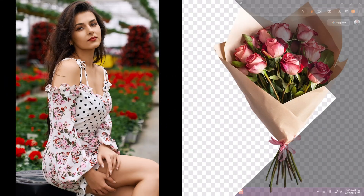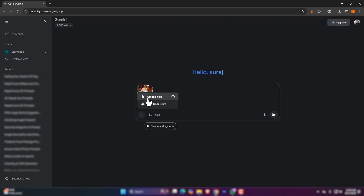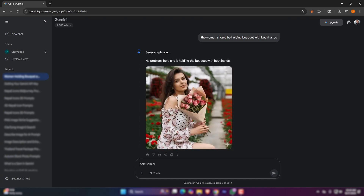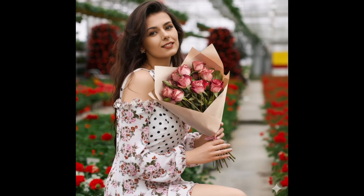I have taken a girl and a bouquet. Let's upload it to Gemini and add a prompt asking it to combine. It takes a few seconds to generate. Here it is — a combined image. The result is great and both images are seamlessly matched. No weirdness to the combining.